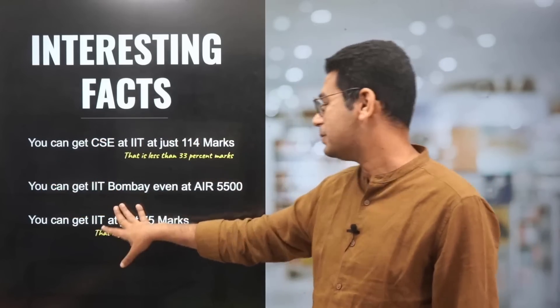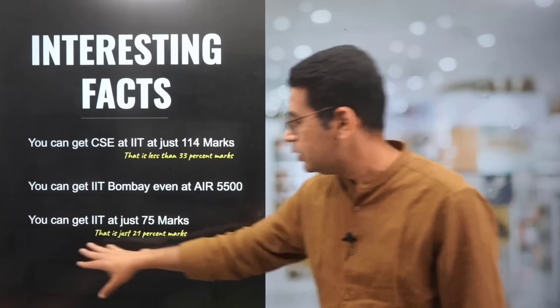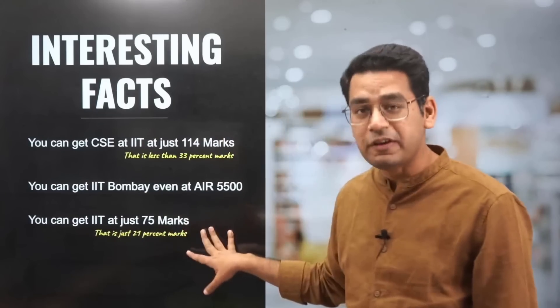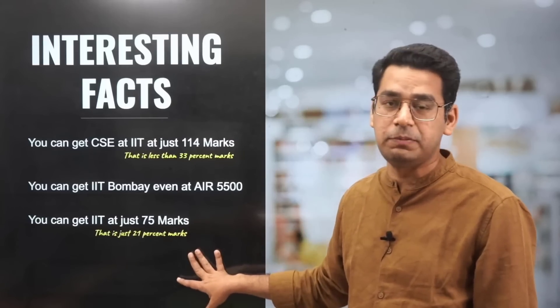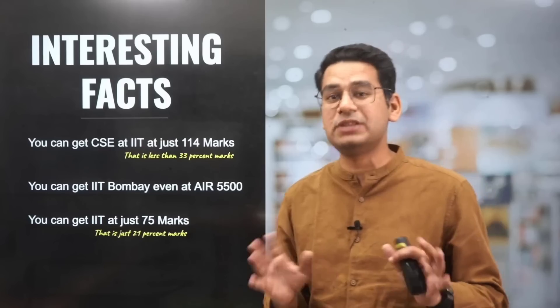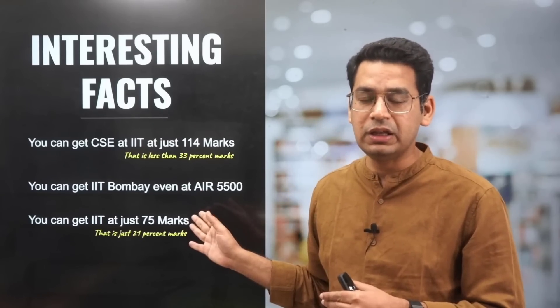You can get IIT Bombay campus at an All India rank of 5500. You can get an IIT at just 75 marks, that is just 21% marks of the paper. Yes, this is absolutely right. But these are worst cases of the scenario — any given day.